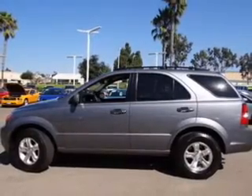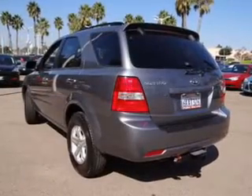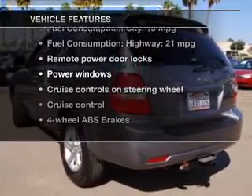Premium wheels give a more luxurious look. Brake safely with the anti-lock braking system. Let the sunshine in with a sunroof. Plus, enjoy these notable features that are included in this vehicle.